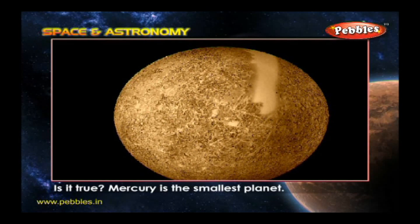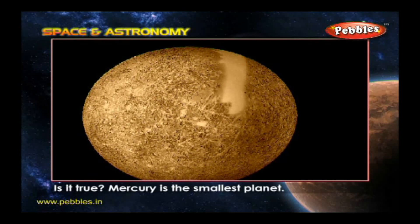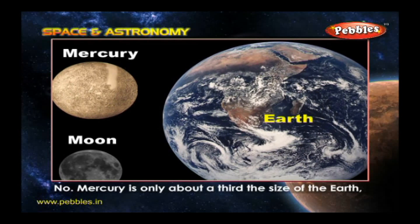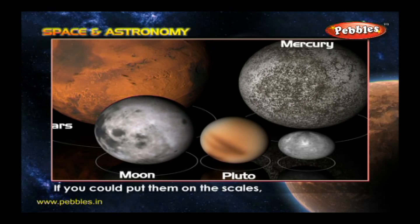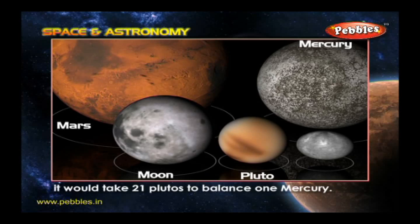Is it true Mercury is the smallest planet? No. Mercury is only about a third the size of the Earth, but Pluto is even smaller. If you could put them on the scales, it would take 21 Plutos to balance one Mercury.